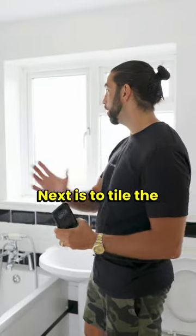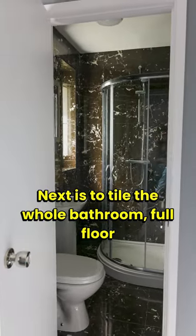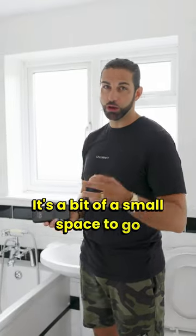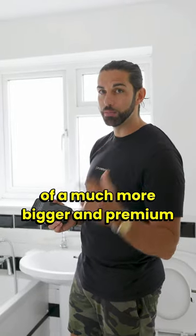Next, tile the whole bathroom full floor to ceiling height to make it look premium. In a small space, going for a dark tile will give the sense of a much bigger and more premium bathroom.